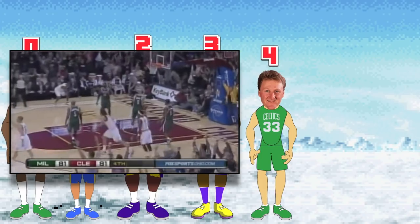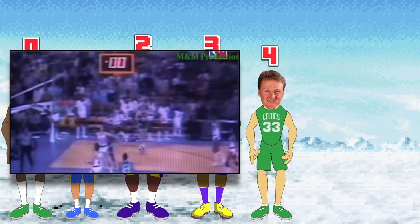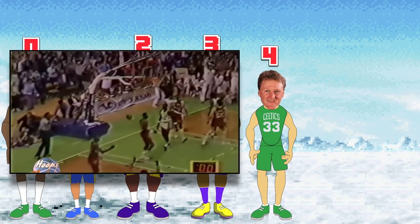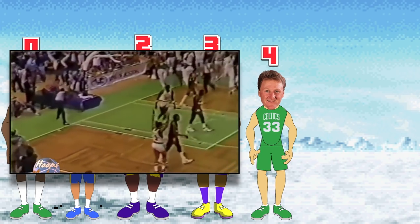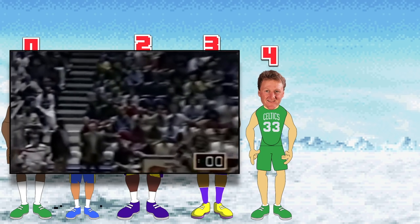The best NBA player with four buzzer beaters is Larry Bird, but Jerry West is a close runner-up. Also, shout out to Mo Williams for hitting four buzzer beaters in his career. Larry's buzzer beaters include his 1983 victory against the Suns, an insane back-to-back buzzer beater win in 1985 — once on January 27th against the Blazers, and another on the very next game against the Pistons on January 29th — and a final one in 1987 against the Bullets.